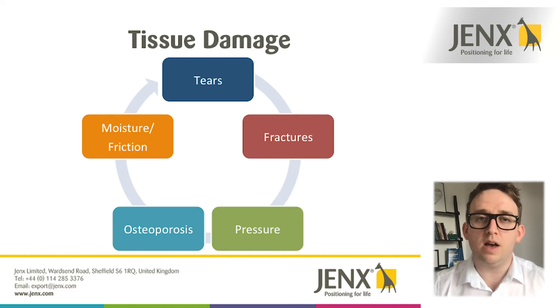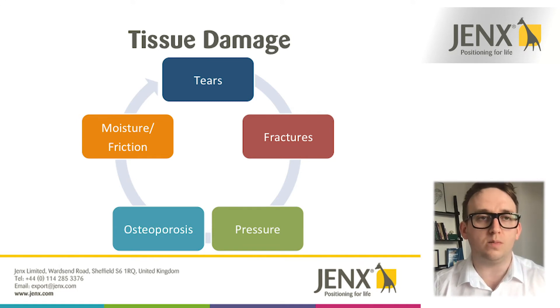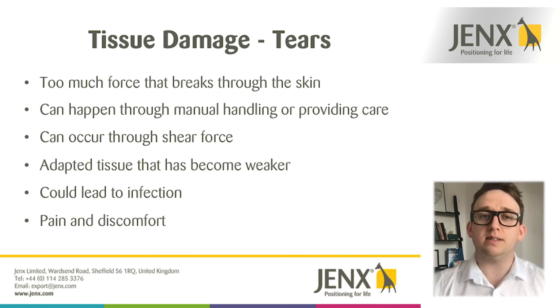Now if we take a look at tissue damage, there are a few different things that can happen: we can develop tears in our tissue and fractures. We've looked at osteoporosis, which is the breakdown of the minerals within our bone making them weaker and susceptible to fractures. There are also things to consider around moisture and friction — if somebody has areas of the body that are quite wet through sweating or personal care, the process of rubbing that area over time against a surface can create wounds.